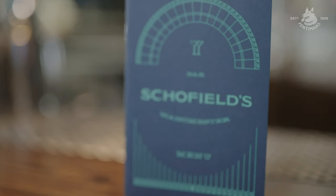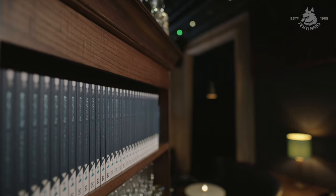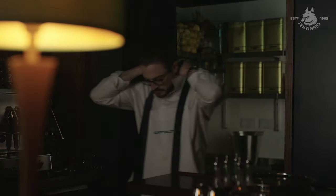Our menu, our branding, all come from our great-grandfather's original logo from the old family business — a fourth generation family business.